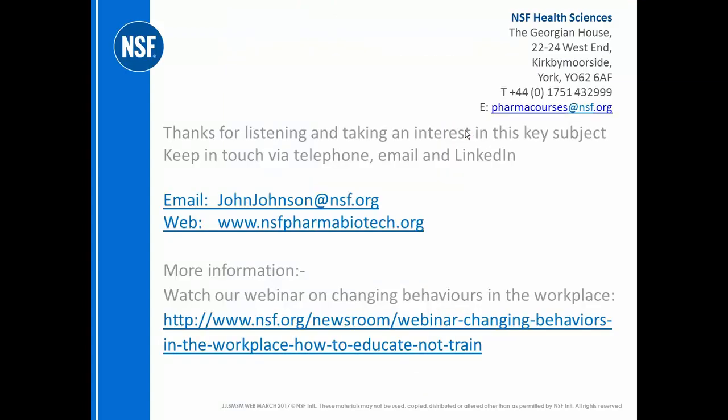I'm hoping this has been of use to you. Very best of luck in your endeavors and in your next inspection. If there's anything I can do to help — any guidance, tips, or techniques — here are my contact details. Thanks for joining. This is John Johnson, NSF Health Sciences.